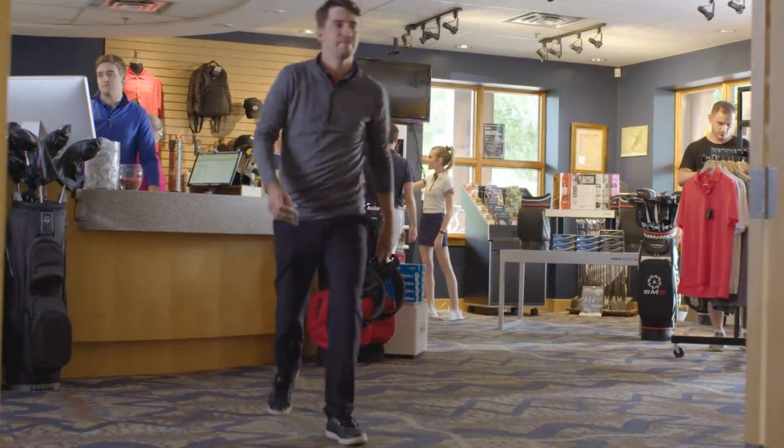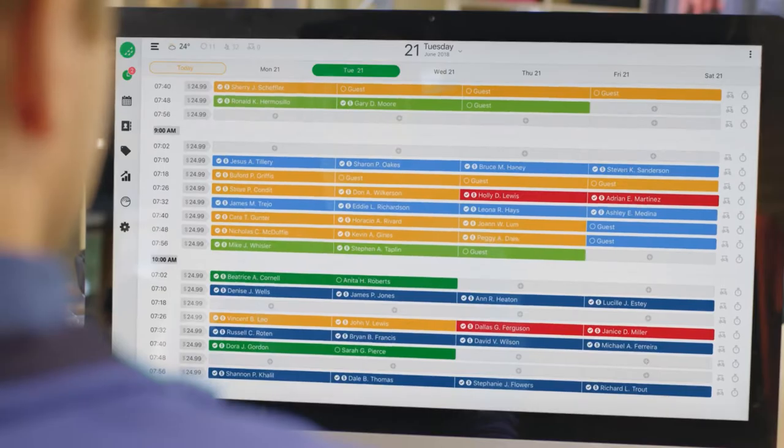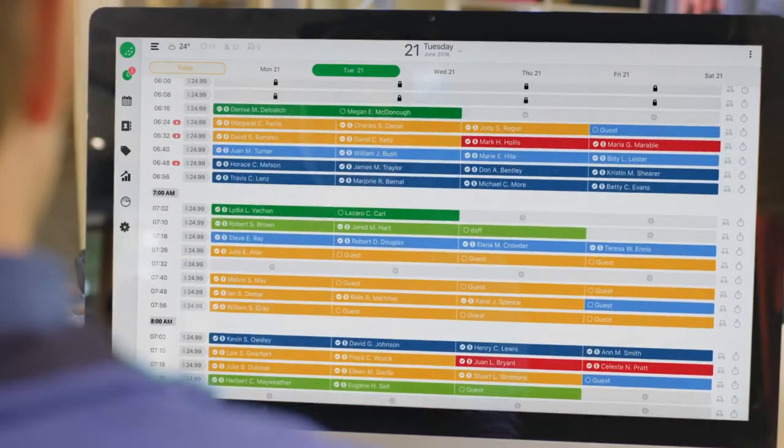ChronoGolf is a powerful, cloud-based golf management solution. Built for the complex needs of the modern golf course, the platform leverages industry-leading tools to take your operation to the next level.